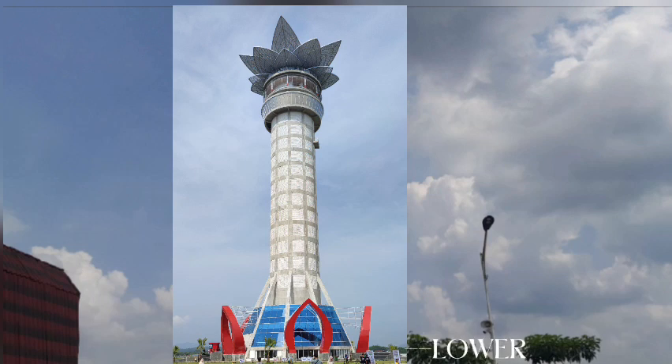The three levels are the lower, middle, and upper level. The lower level symbolizes the relationship between humans, the middle level symbolizes the relationship with nature, and the upper level symbolizes the relationship with God.